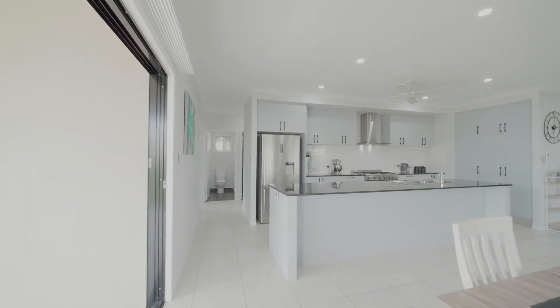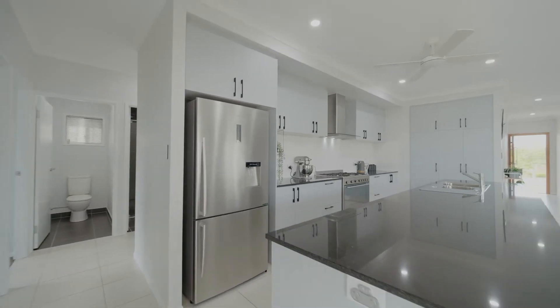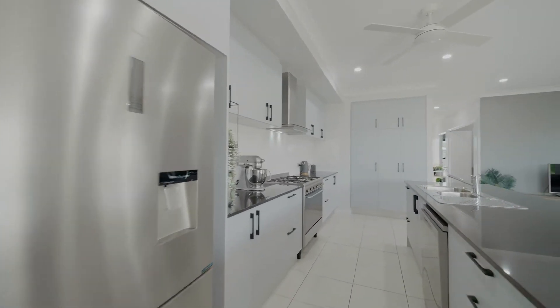The open plan design is contemporary and features an enormous kitchen with stone benchtops, a large gas cooktop, with heaps of cupboard space.